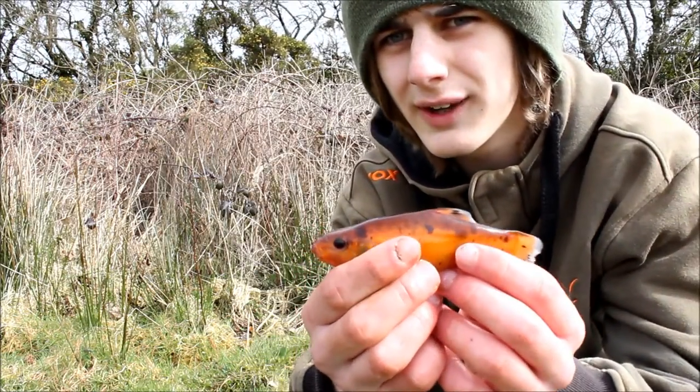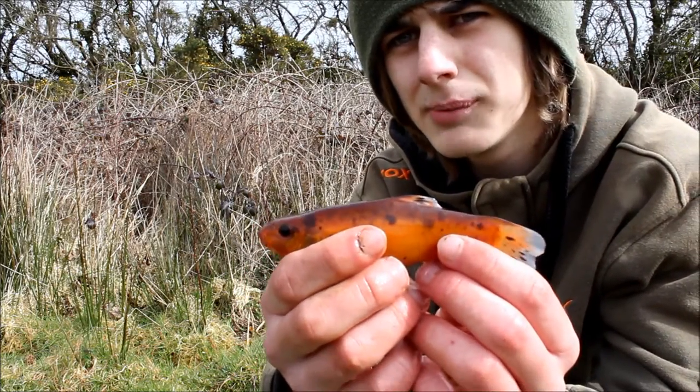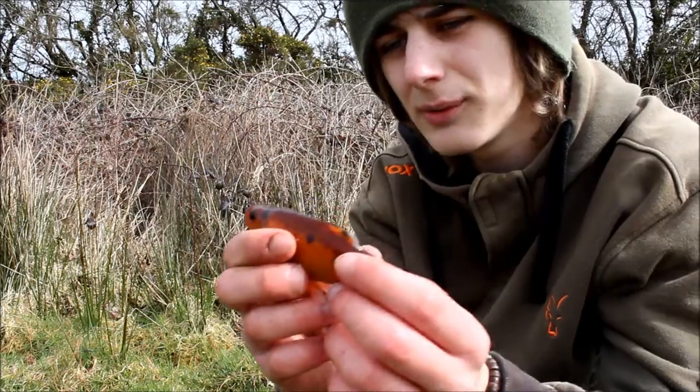Let me get a little bit closer so you can see — beautiful spots on them. Beautiful little orangey golden tench.